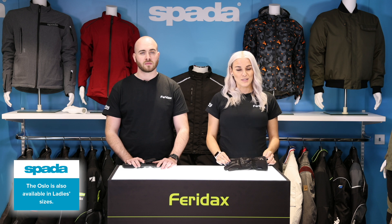Sizes will be available in a small to a 2XL. The new colorway will be black and stock will be available 2021.